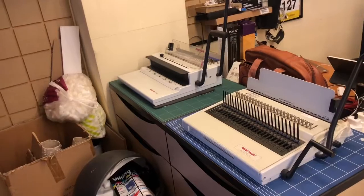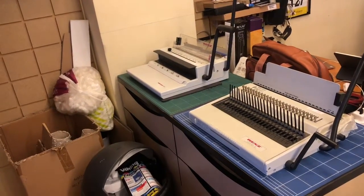We have a laminator and two binding machines to bind presentations. We also print directly from any Apple iOS device. That part of our business is growing considerably. However, the biggest part of our business is shipping things for people.